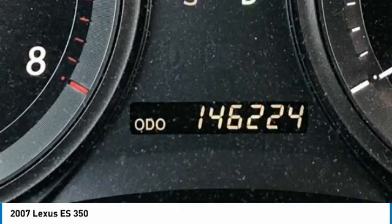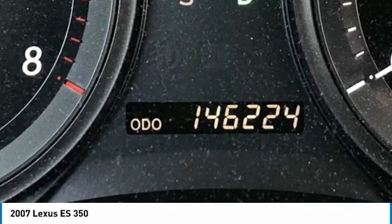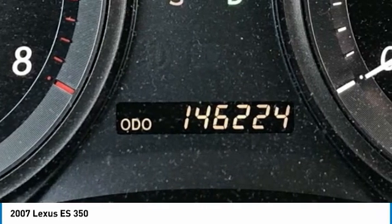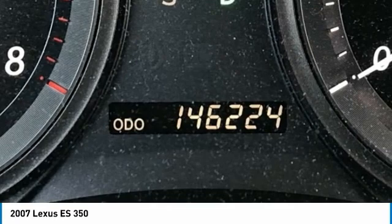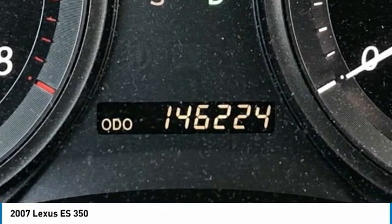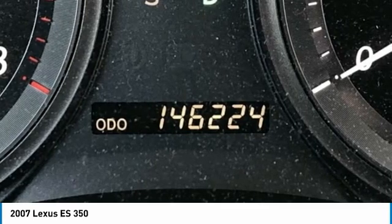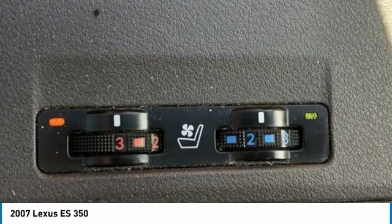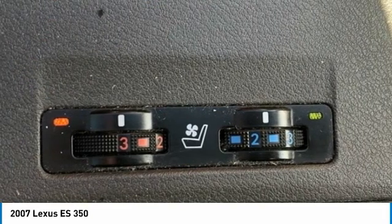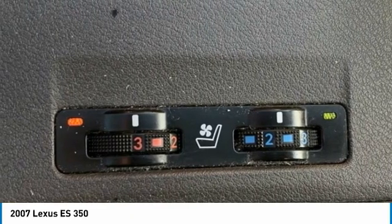Low tire pressure warning, occupant sensing airbag, outside temperature display, overhead airbag, overhead console, panic alarm, passenger door bin, passenger vanity mirror, power door mirrors, power driver seat, power passenger seat, power steering, power windows, radio data system, rear anti-roll bar, rear reading lights, rear seat center armrest, rear window defroster, remote keyless entry, security system.